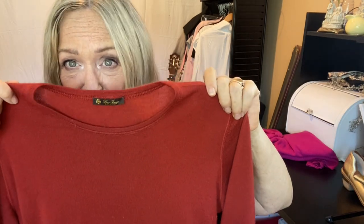The sweater is from Loro Piana — I always want to say Laura Piano. This has about a thousand dollars in original retail and this beautiful color. Of course, having to fix the flaw diminishes the price, but it's something I'm going to keep.